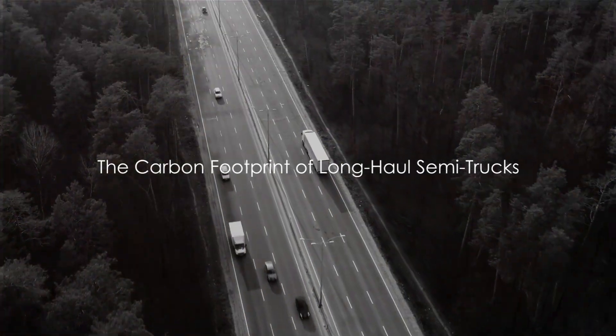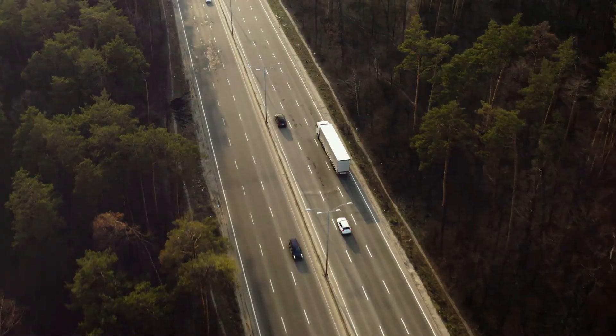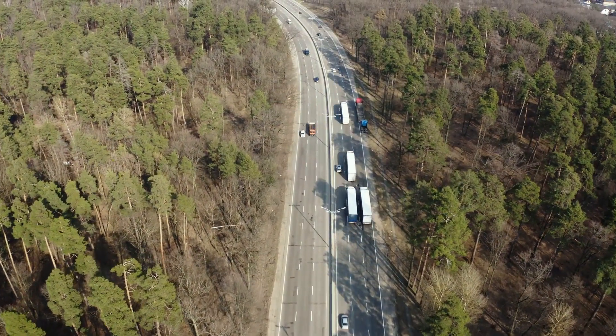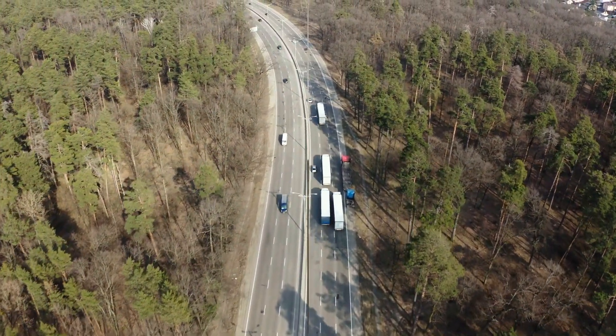Have you ever considered the carbon footprint of long-haul semi-trucks that crisscross our highways? Every day, countless miles are traveled, transporting goods that keep our world turning. But what's the environmental cost? And more importantly, is there a better way?